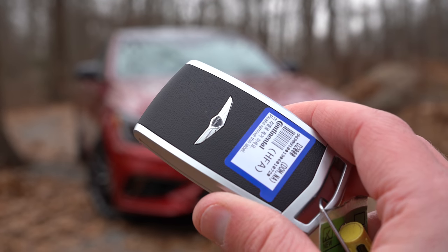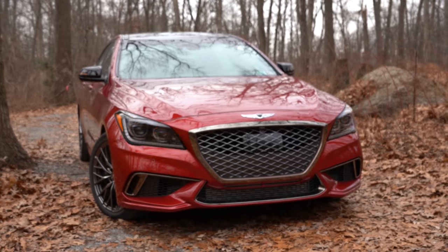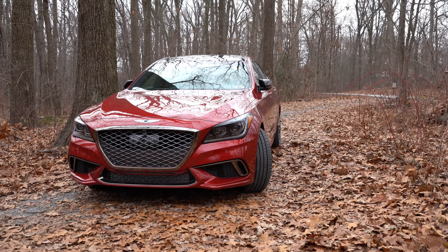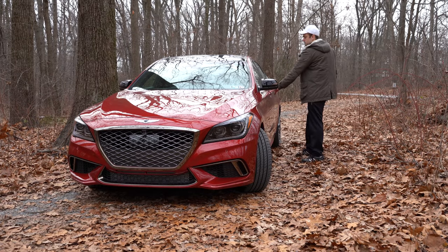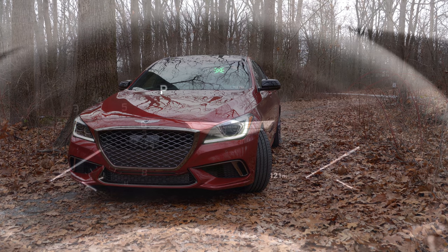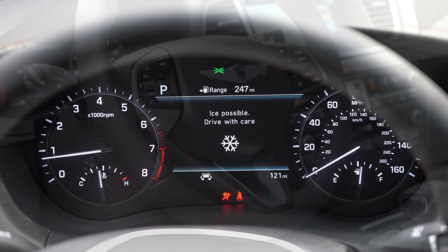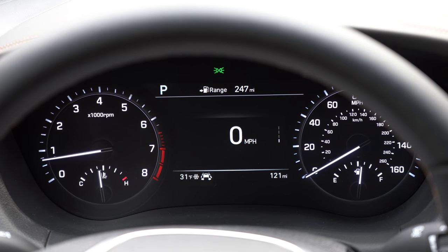For the startup: the key has the Genesis logo on one side, with lock, unlock, and trunk buttons on the other. It is all keyless entry — a dark chrome button on the driver and passenger doors lets you lock and unlock. Keep the key in your pocket, foot on the brake, and press the engine start button near the driver's right knee. Once started, the tachometer is on the left and speedometer on the right, with a large digital display in the center.